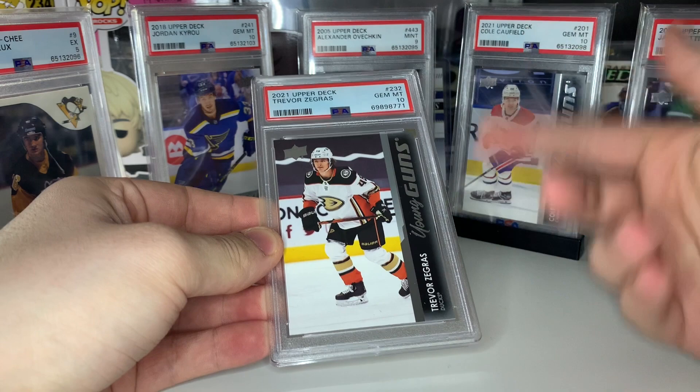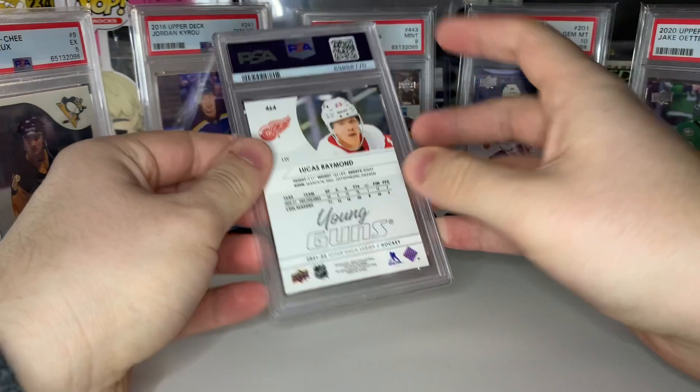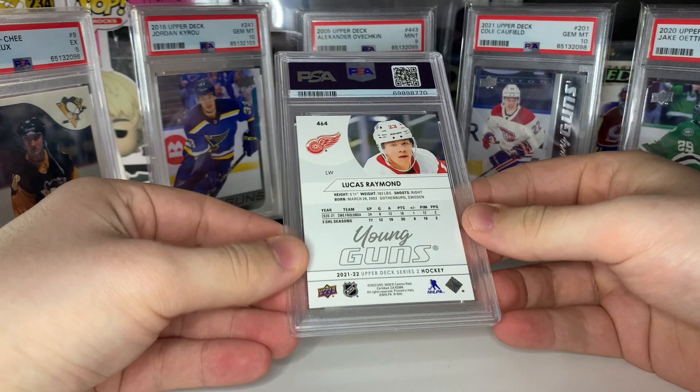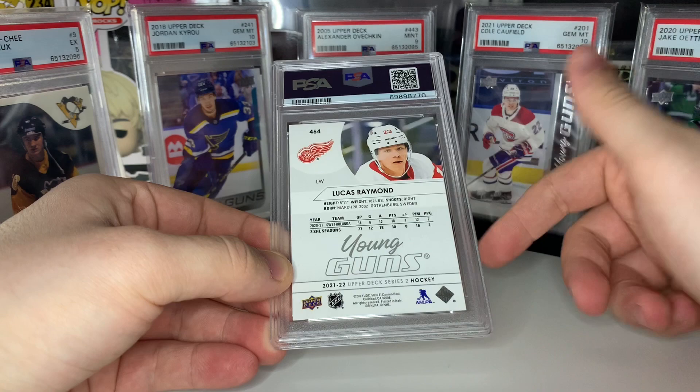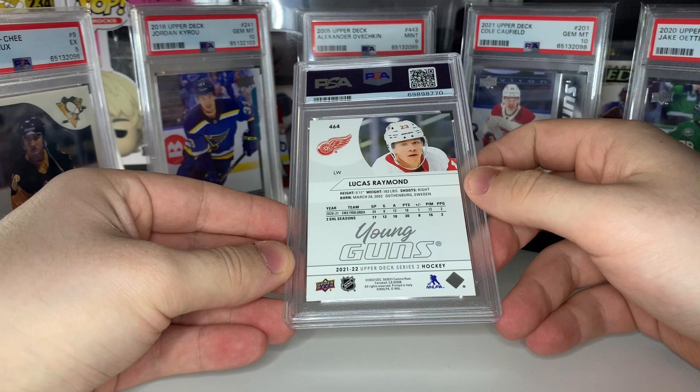These next few cards are the ones I really want in 10. Next card is one of three Lucas Raymond young guns I got graded. His stock has fallen quite a bit with that sophomore slump, but he's been playing better lately. Card prices have dropped but I think he has a bright future — I'll probably hold till next season. Let's see — the first one's a 10! We are officially five out of ten tens.